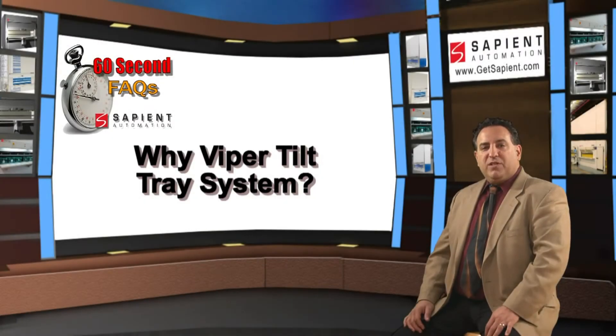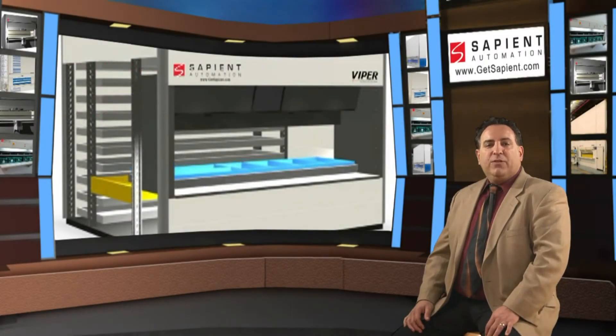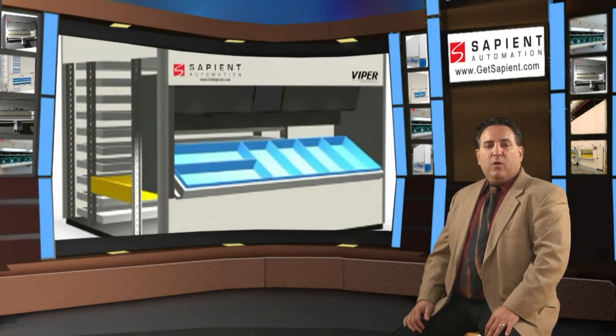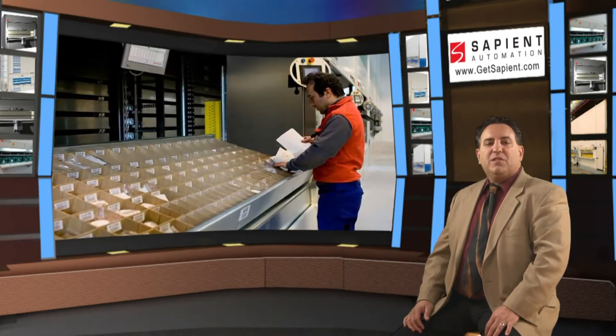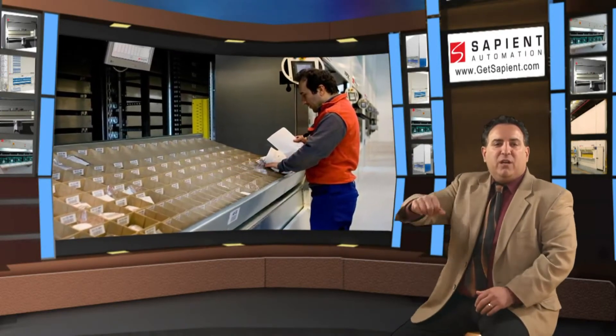What and why Viper Tilt Tray System? The Viper Tilt is a patented tray tilting system. Once a tray is delivered in the pick window, the Viper VLM tilts the tray for easy access. This eliminates unnecessary stretching and reaching to access items stored in the back of a tray.